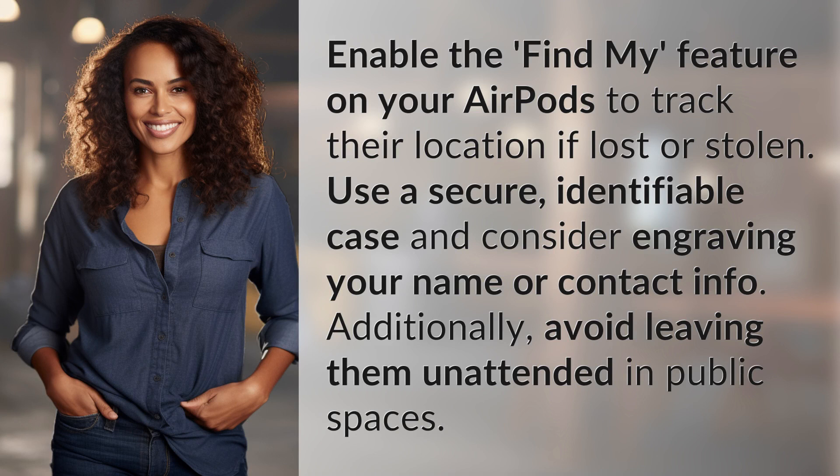Enable the Find My feature on your AirPods to track their location if lost or stolen. Use a secure, identifiable case and consider engraving your name or contact info. Additionally, avoid leaving them unattended in public spaces.